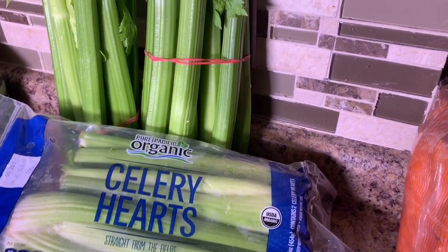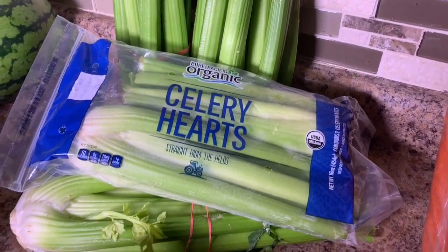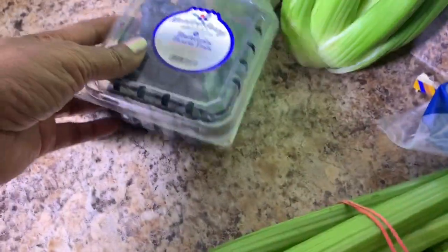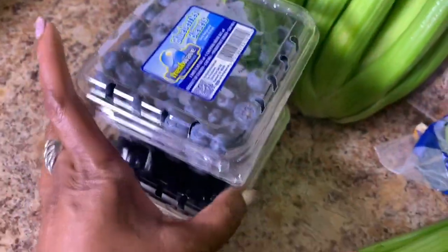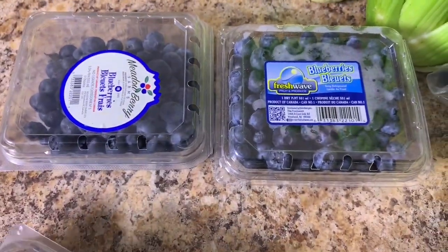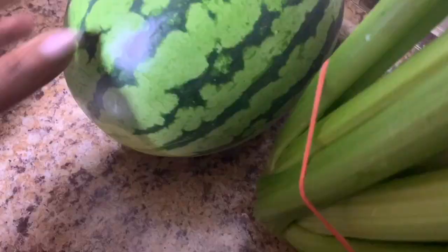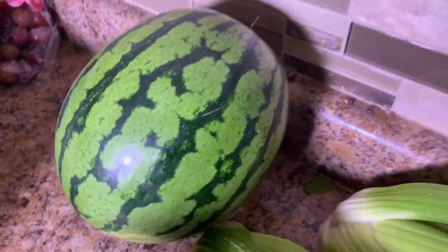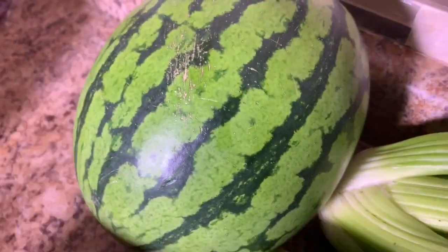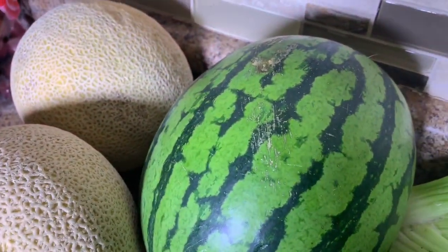Next I have a couple of pints of blueberries. I love blueberries on vanilla ice cream in the summertime, and I also love them as a snack and in smoothies as well. I picked up a seedless watermelon and two ripe cantaloupes.